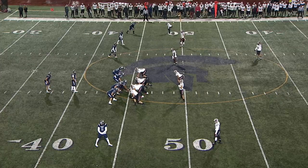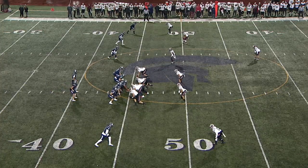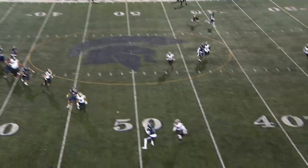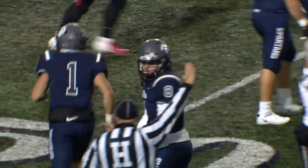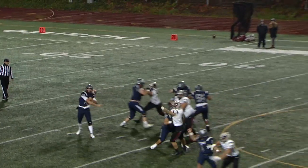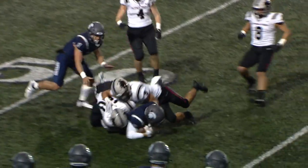Second and ten, eight minutes to go in the opening quarter. Orsini in motion, comes set at Kipp's right. Dropping back to pass — throw nearside, caught by Fromberg who carries it forward past the 50 up to the 47-yard line of Carnegie Mellon. Fromberg can come in, he can throw it, he can run it, he can catch it. And as you see here he's going to take Mr. Williams for a little ride and pick up some yards after the catch.